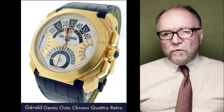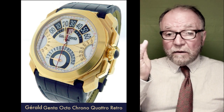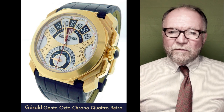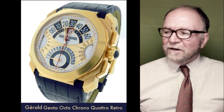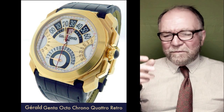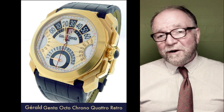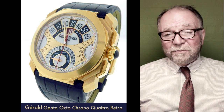He quit watchmaking for a while and painted. He loved to paint. He saw himself more of an artist who was doing watch design and movement design to support his love of art.